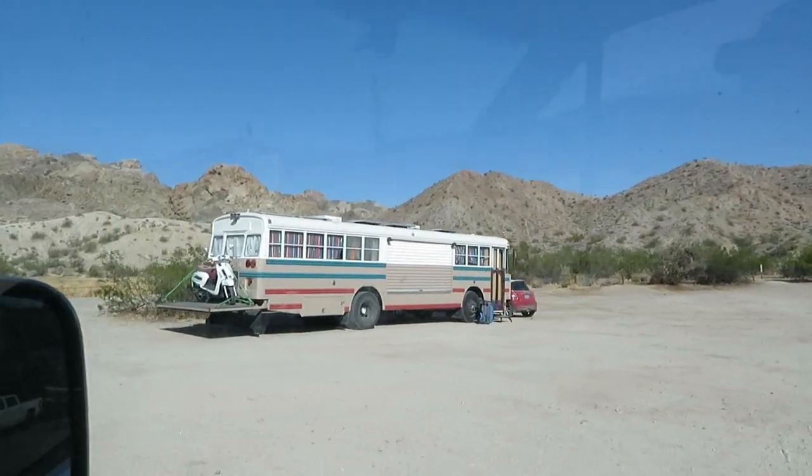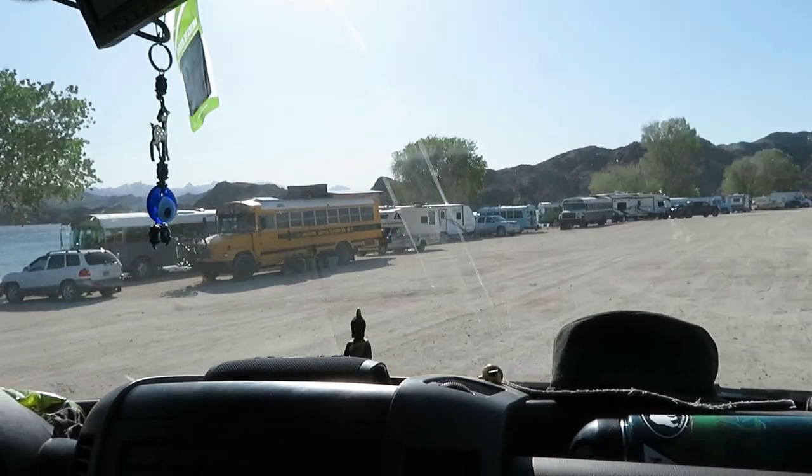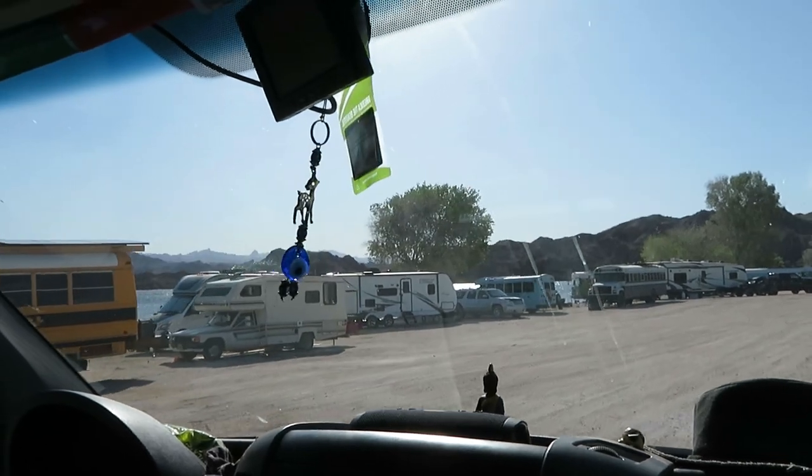I wish I had a reason to want a vehicle that long. Look at all these buses — so many of them, all trying to get that waterfront view.